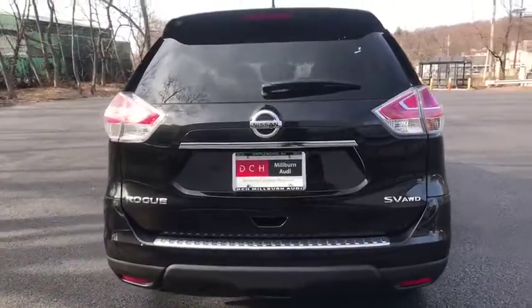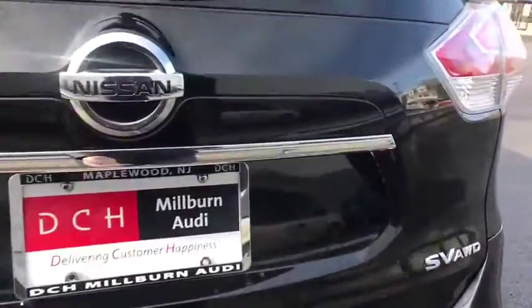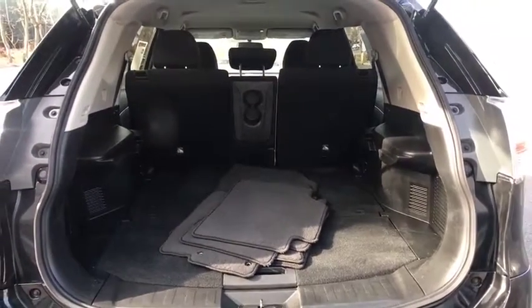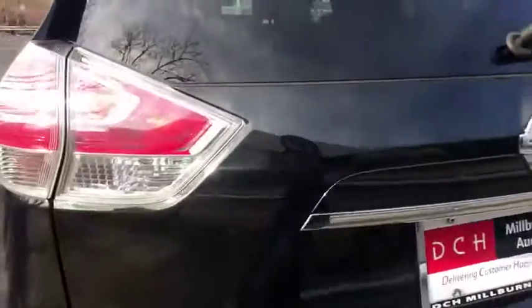This vehicle has less than 40,000 miles. Here are some of this vehicle's great options: fog lights, splash guards, four-piece floor mat set. This vehicle is Carfax certified one owner and qualifies for Carfax buyback guarantee.